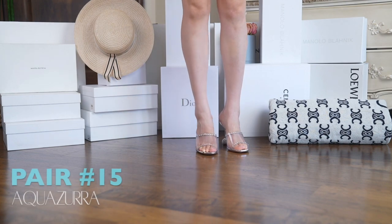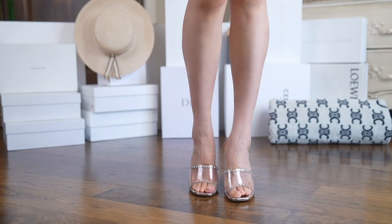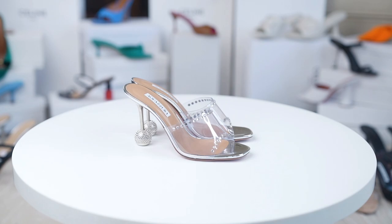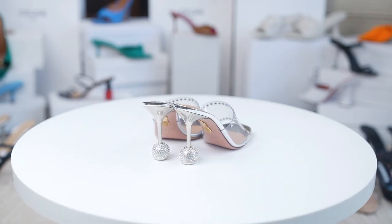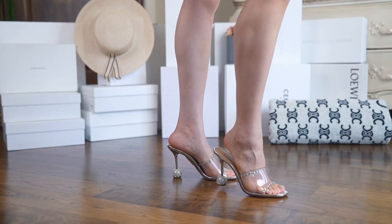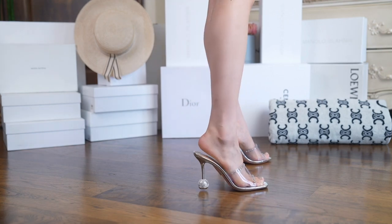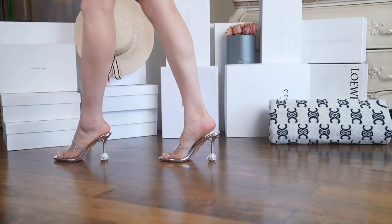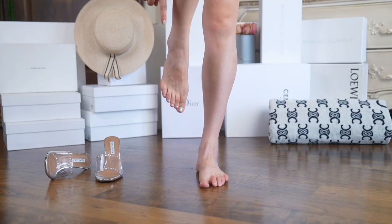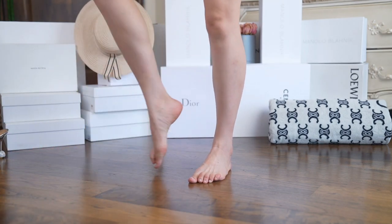Moving on to Aquazzura. You might know that I'm not the biggest fan when it comes to their shoes, so let's start with the positives. The shoes are beautiful — very cool design with embellished upper and a disco bow-like heel. Because of the bowed heel, they are easy to stand in. That being said, because of the heel design, they are a little on the heavier side. The hardwood sole sounds just like it feels — hard. Lastly, the PVC is very rigid, so it cuts into your foot with every step. Trust me: good for photos, bad for walking.